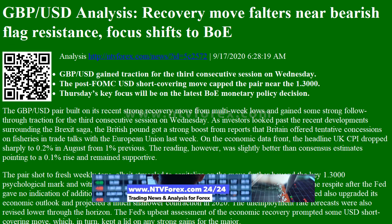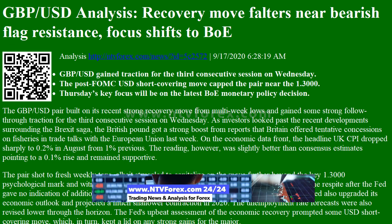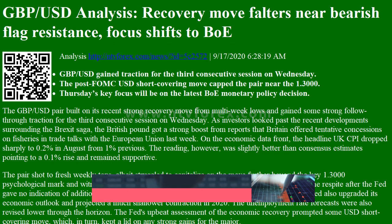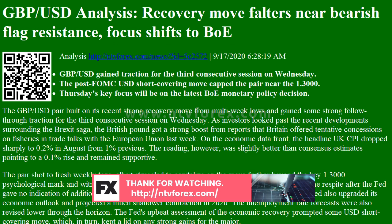GBPUSD gained traction for the third consecutive session on Wednesday. The post-FOMC USD short-covering move capped the pair near the 1.3000 level. Thursday's key focus will be on the latest BOE monetary policy decision.